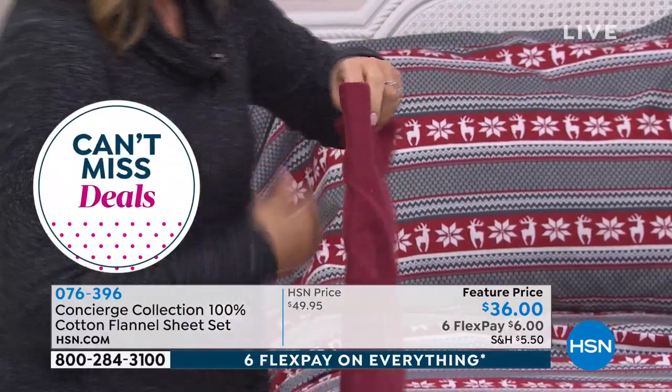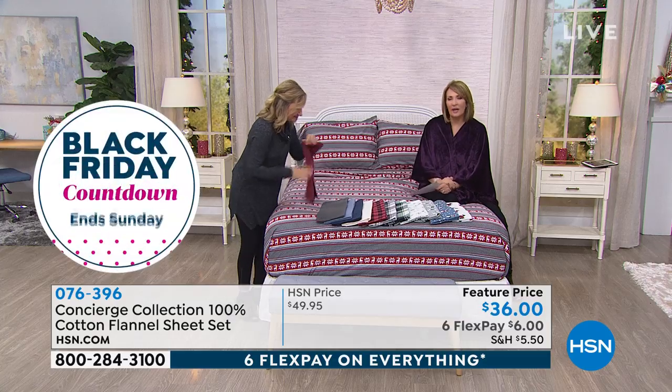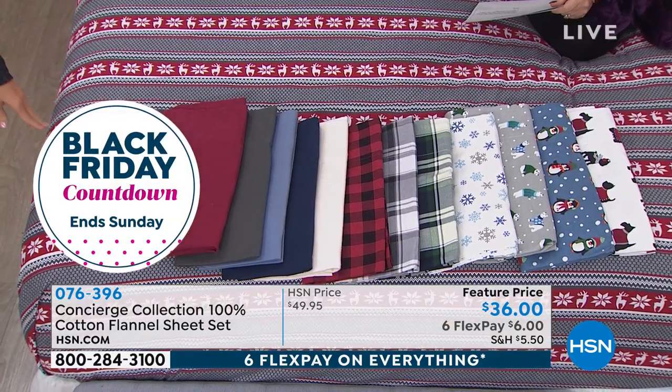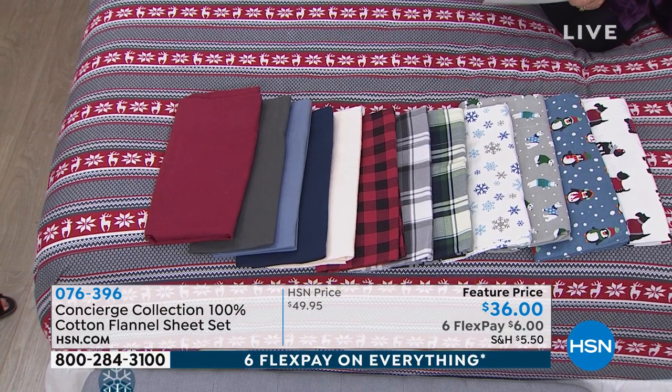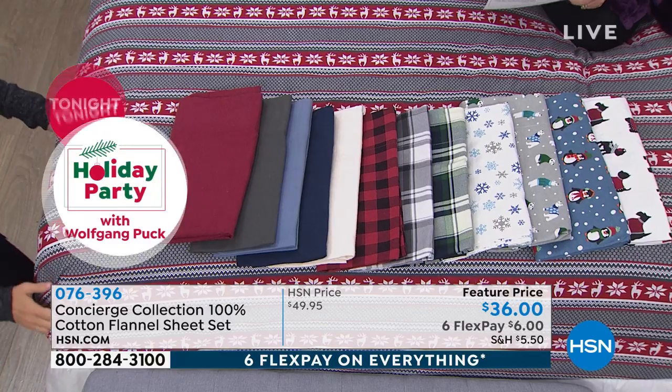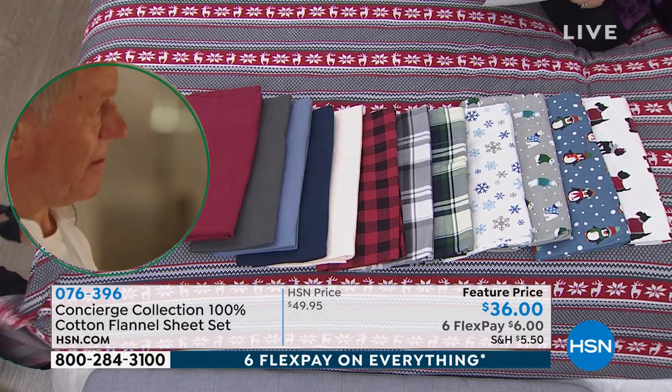Like your flannel PJs — that's it. The thing to note here is you're sleeping on 100% cotton. And the price point — for 100% cotton, it's so luxurious to sleep on cotton. It's breathable, it's soft, it gets softer the more you launder these, which is wonderful. And that's for $36.